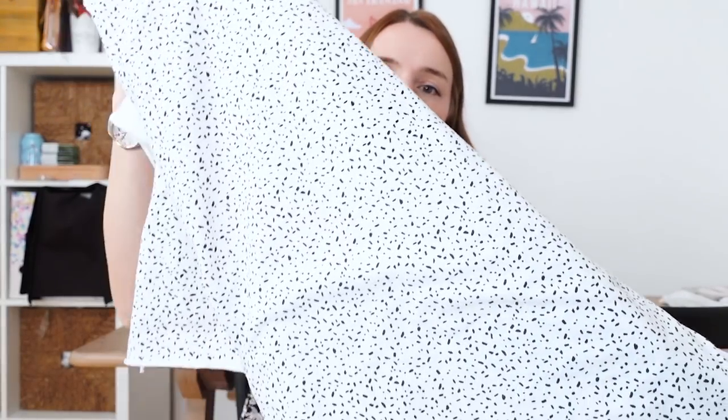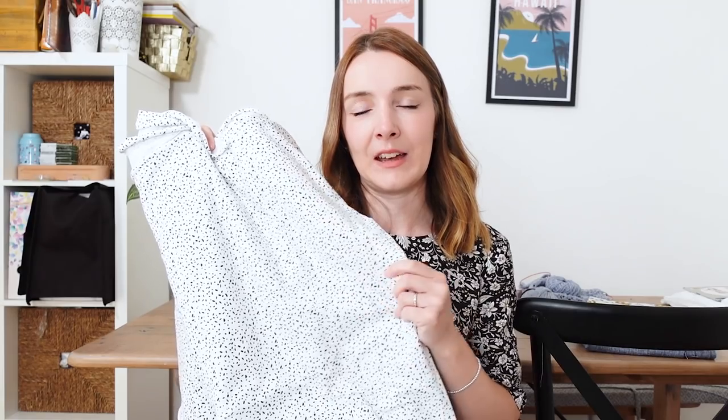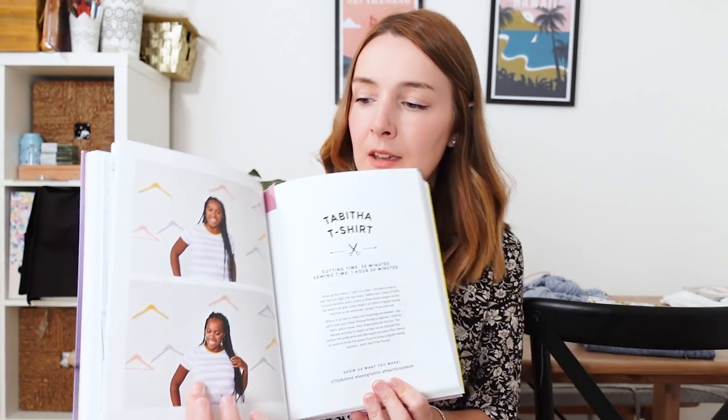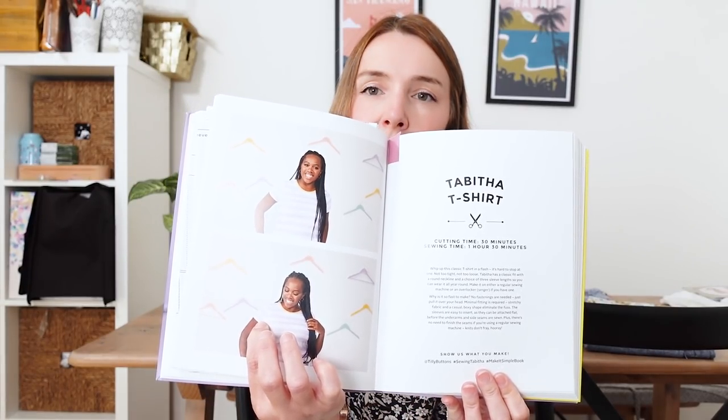The other cotton jersey from Minerva has a white background with a really lovely black speckly print all over it. Again I asked for a metre and a half and there's absolutely loads. I think I'm going to make a t-shirt with both fabrics. The two t-shirts I have my eye on are the Iris Tee by Forget Me Not Patterns — a basic t-shirt where the sleeve has a really nice pleated wrap-over detail with a little cuff — and for the speckly jersey, maybe the Tabitha T-shirt from the Tilly and the Buttons Make It Simple book.